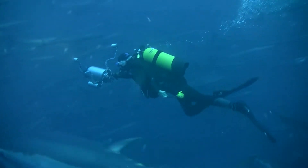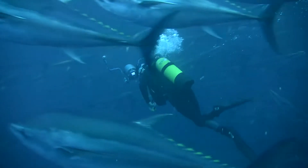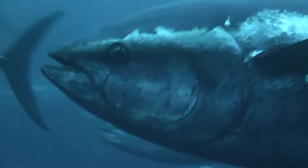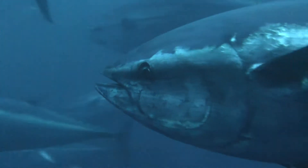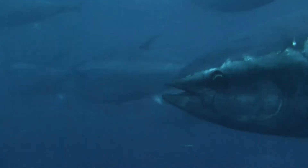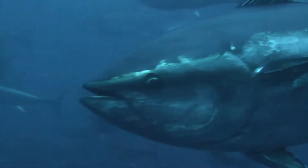Sixty fish farms like this currently exist in the Mediterranean Sea, and to maintain them all, 40,000 tons of juvenile tuna are captured every year. None of these fish will reproduce in captivity.